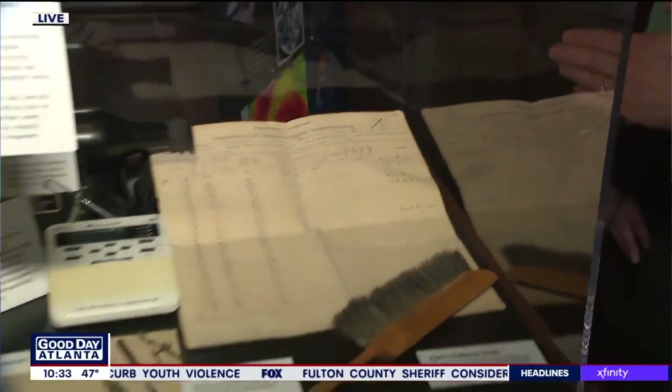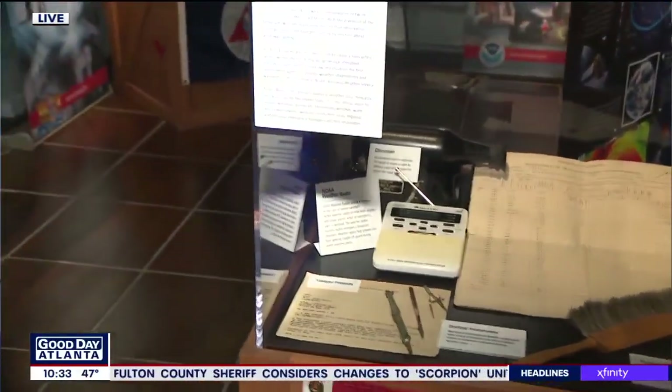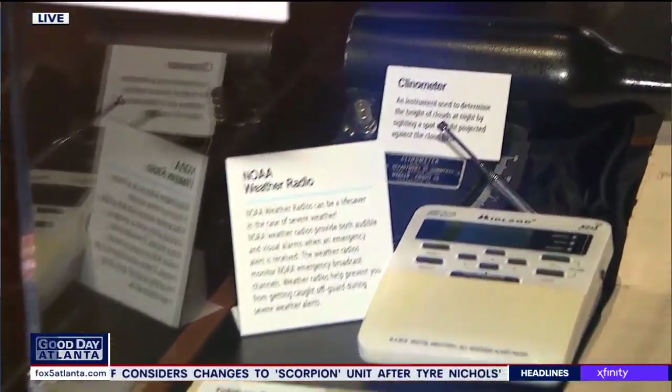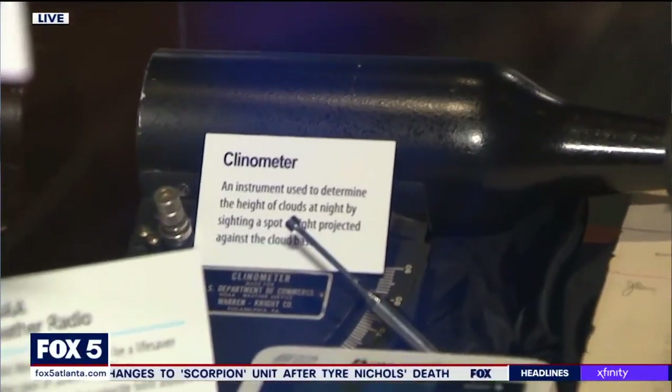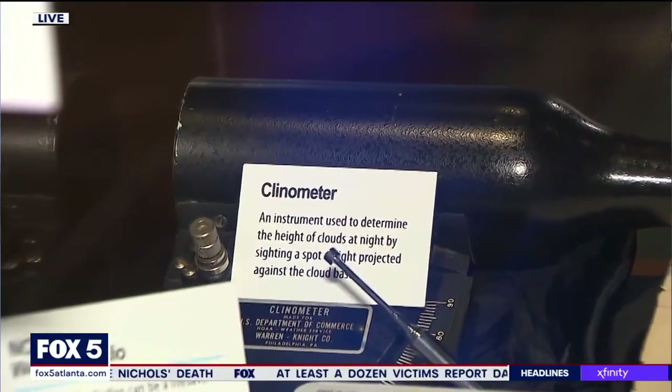There are neat little instruments like the clinometer over there. That was a device used to project light onto clouds at nighttime so they could measure the distance — the cloud heights and such.